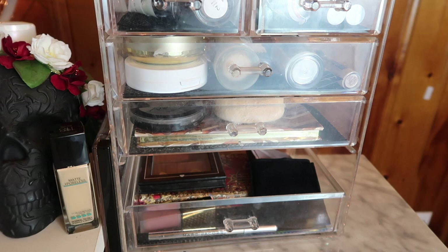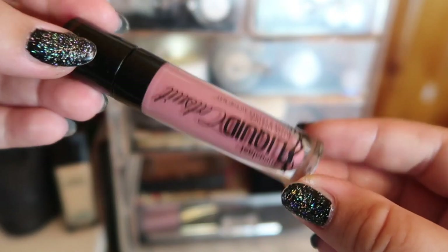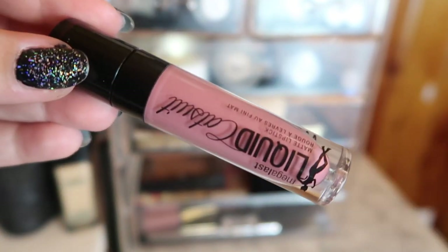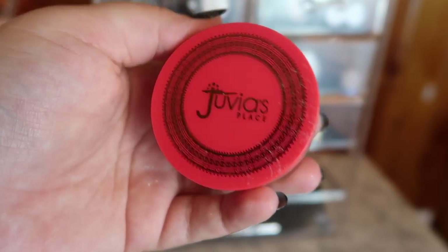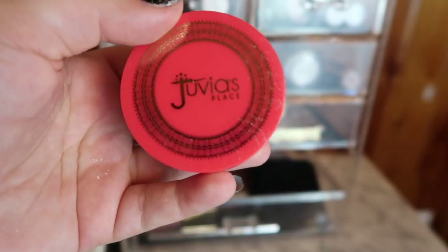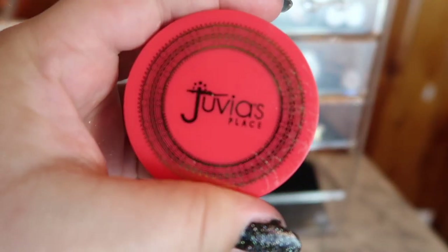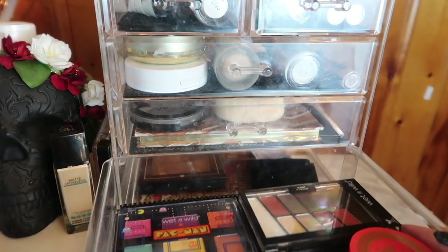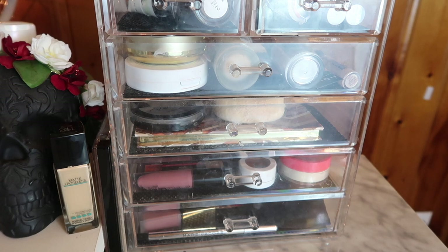I didn't get a whole lot of use out of these this past month, so I'm moving back the Fenty lipsticks in Uncuffed and Unattached. I will keep my favorite Wet n Wild lipstick Rebel Rose — that's my go-to almost-nude shade for fall and winter. Last but not least in this drawer, I have a new product from Juvia's Place: their loose setting powder in White Sands. I've been testing it but honestly preferring the one dollar Miss A powder over it.